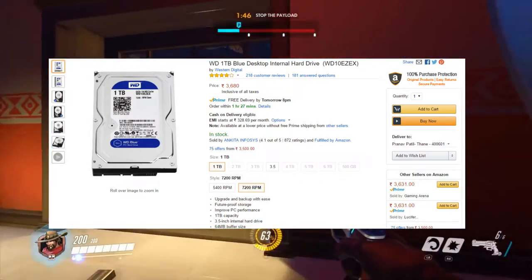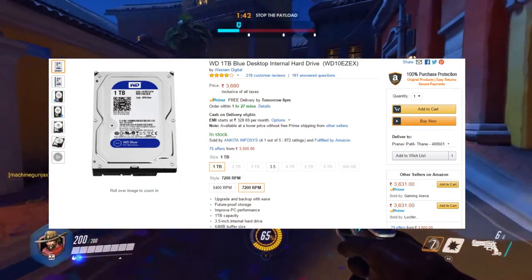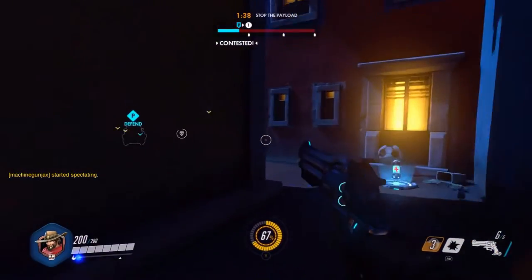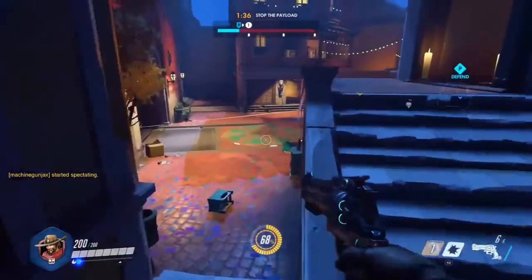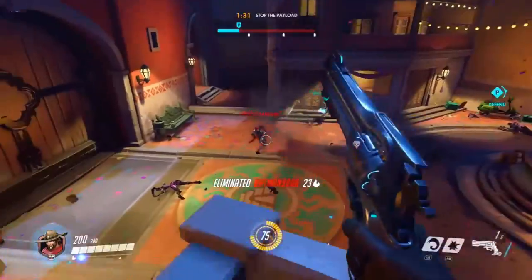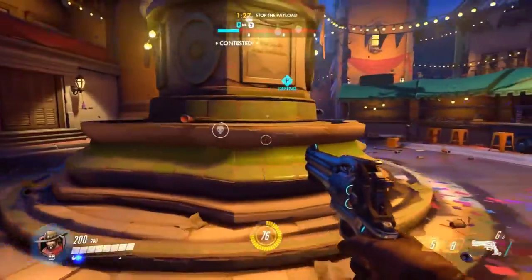For the hard drive, we are going with the Western Digital 1TB Blue desktop internal hard drive, priced around 3,700 rupees. 1TB is enough for all your games, movies, and software. I also suggest picking up a 120GB SSD if you're upgrading from an old PC and already have an HDD.